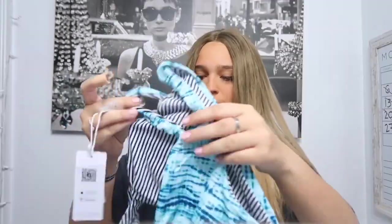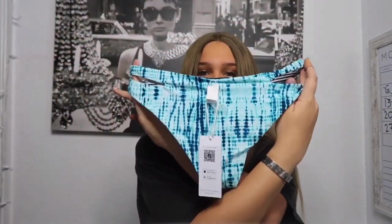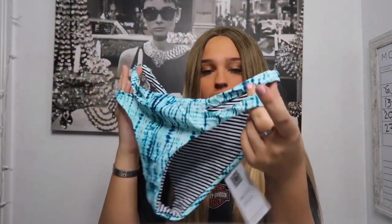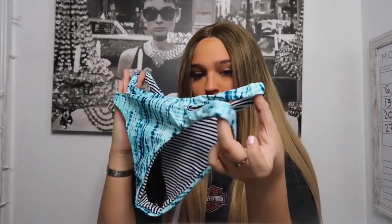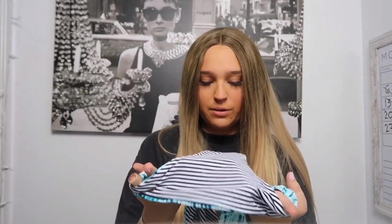I already opened the bag. They're so cute. So they look like this. They're kind of cheeky, as you guys can see. And I like the bottoms because they have this little cutout. They kind of look like they could be reversible, because the inside — if you guys can see — is striped.